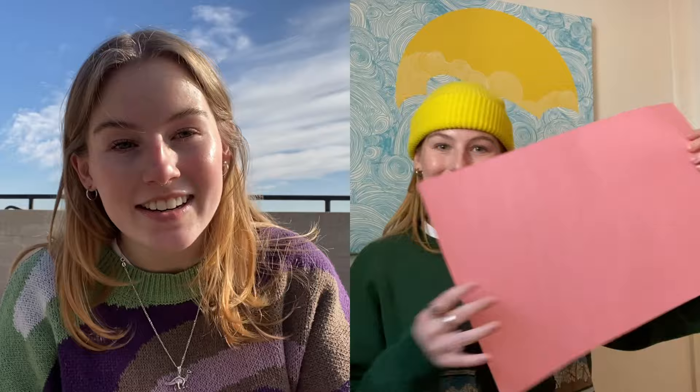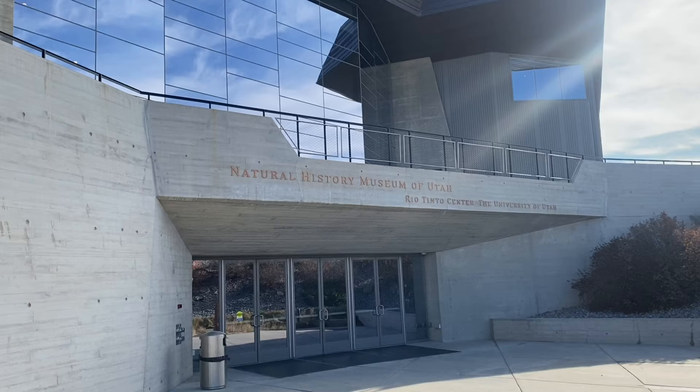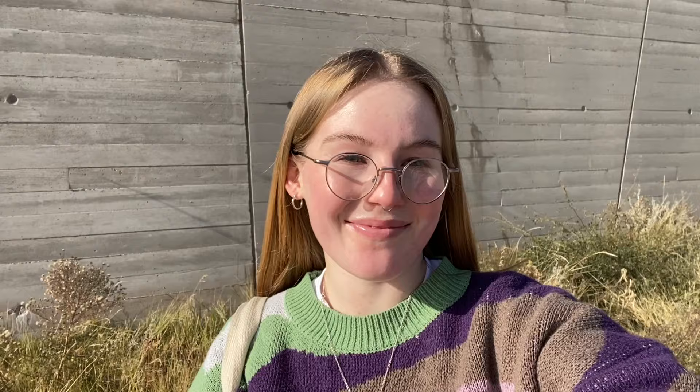If you want to follow along with our interactive activity, all you're going to need is a piece of paper, a pen or pencil, and colors if you'd like to add color. Another really cool thing about this museum is the architecture of the building itself — it's made out of copper and follows the natural curve up the mountains so it doesn't stick out when you're driving through. I think it's a really awesome touch.